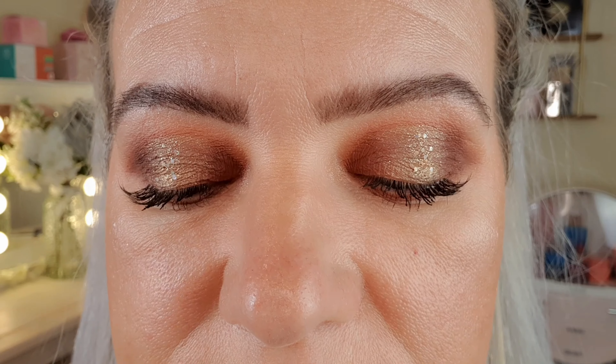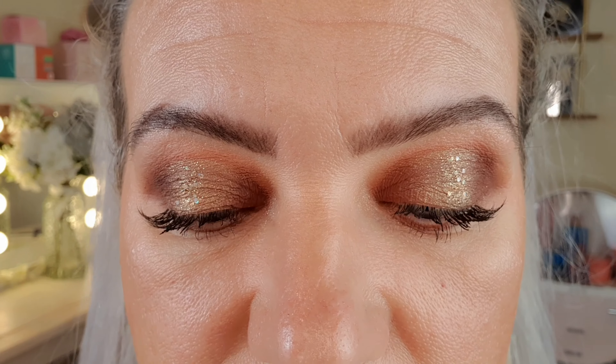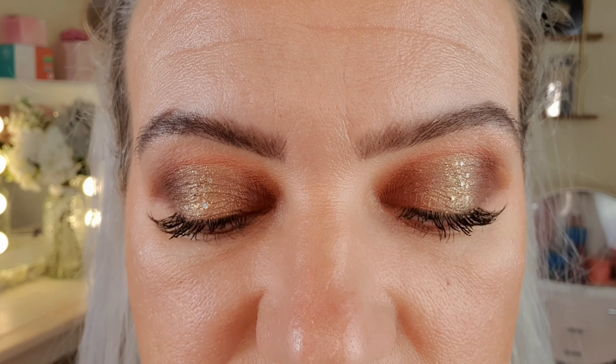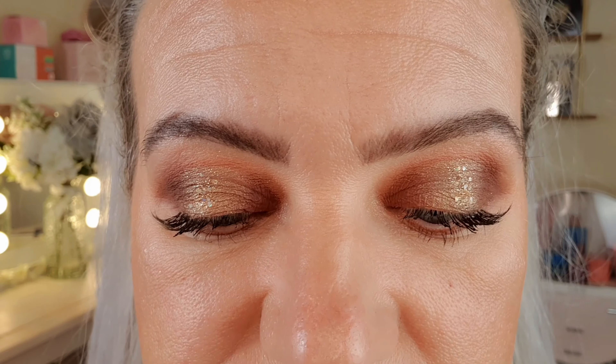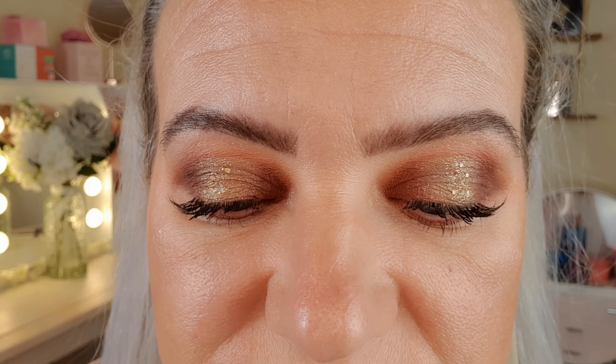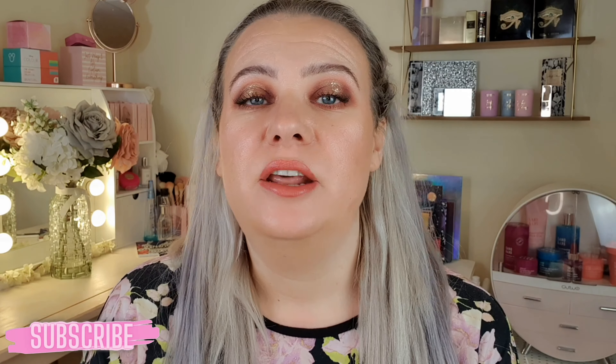I would definitely purchase more from Katkin. Here's a quick close-up of the eyes — I think it's really nice, I love the way the colors have all gone together, the shimmer is beautiful, really easy to apply and blend. I love the palette and the lipstick was really nice as well. I hope you enjoyed watching and if you did please give me a thumbs up. If you'd like to see more content and subscribe to my channel — until then, thanks for watching, bye!